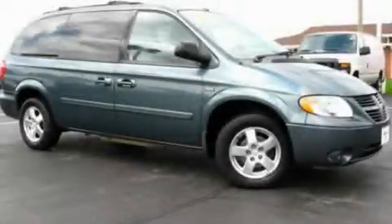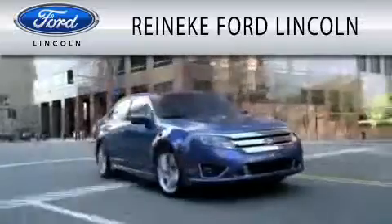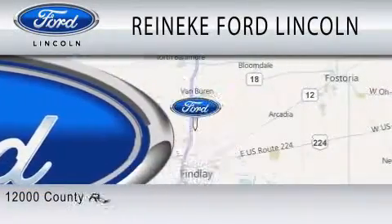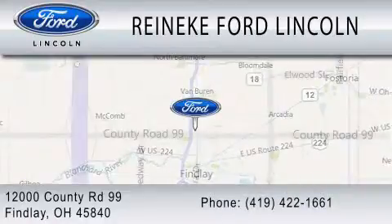Stop by today and test drive this vehicle for yourself. Rennecke Ford Lincoln is dedicated to doing everything possible to ensure that the experience you have selecting your next vehicle is as pleasant as possible. We're located at 12000 County Road 99 in Findlay.